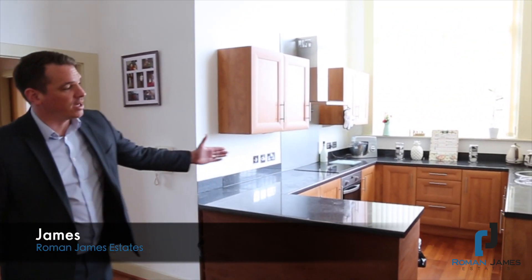James from Roman James Estates, and today we're at the Grade 2 Listed Miner's Convalescent Home — Modern Luxury Open Plan Living.